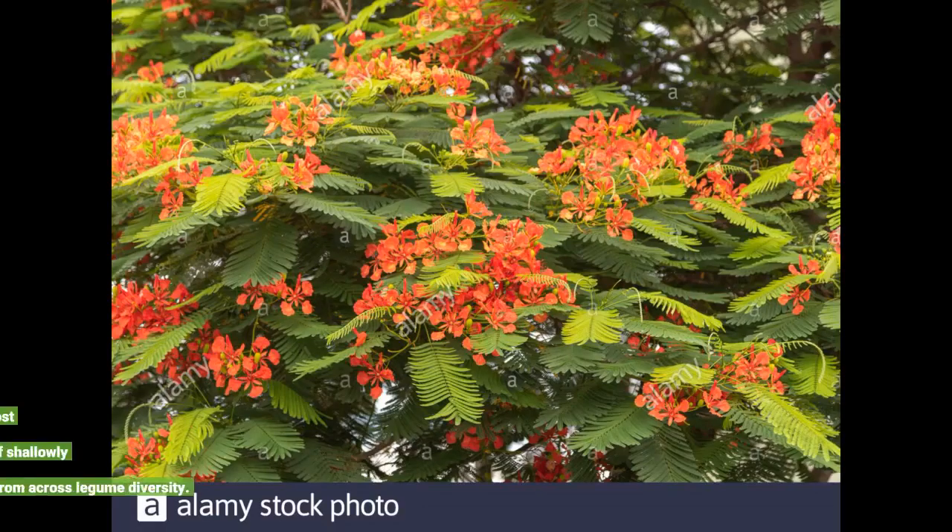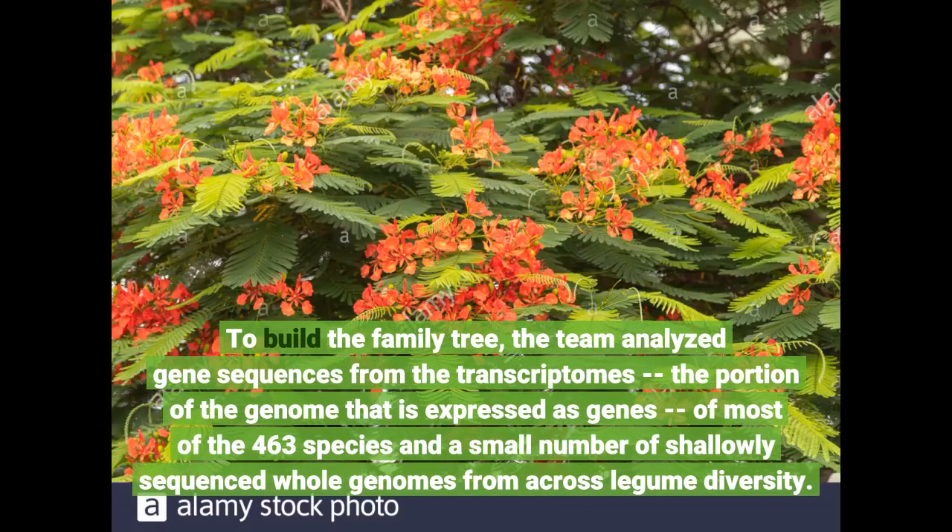To build the family tree, the team analyzed gene sequences from the transcriptomes — the portion of the genome that is expressed as genes — of most of the 463 species, and a small number of shallowly sequenced whole genomes from across legume diversity.